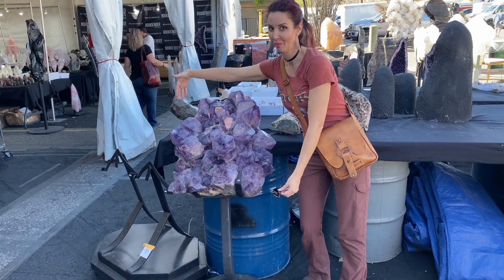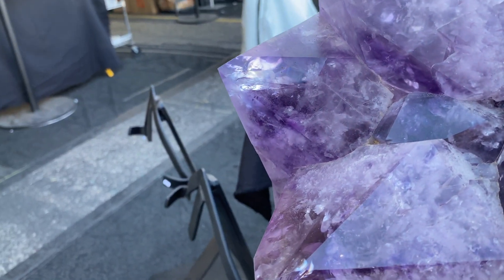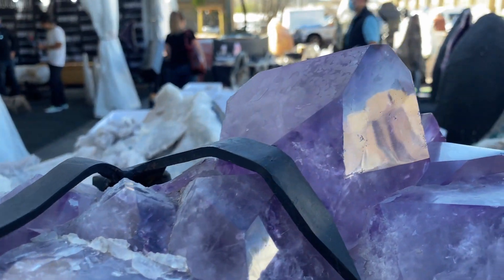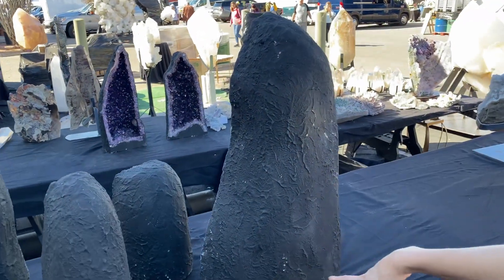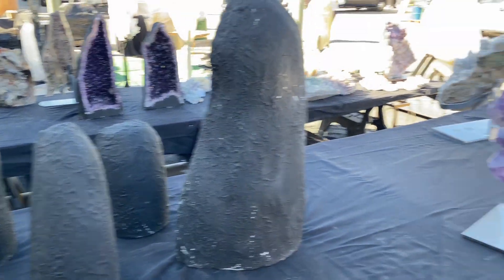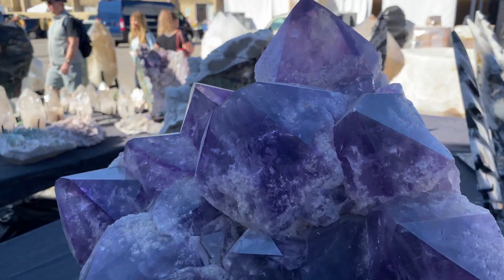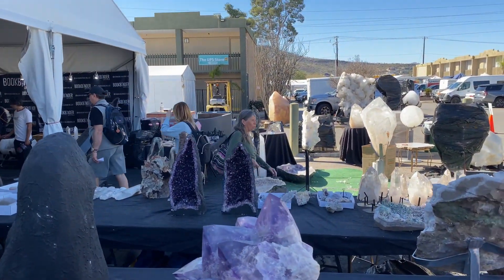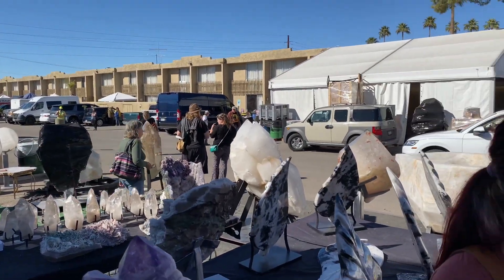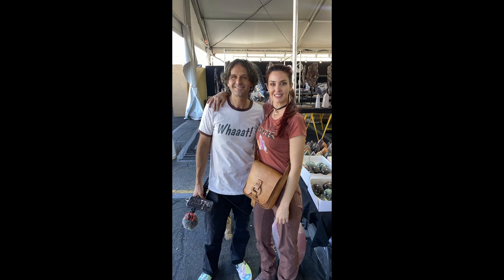And I caught the Crystal Collector in the background of my video. Look at how clear it is. They coat them with a resin on the back so that they don't fall apart during shipment. Most of these giant amethysts like this come from Brazil. Here's the Crystal Collector himself — I had to go say hi. He was very kind.